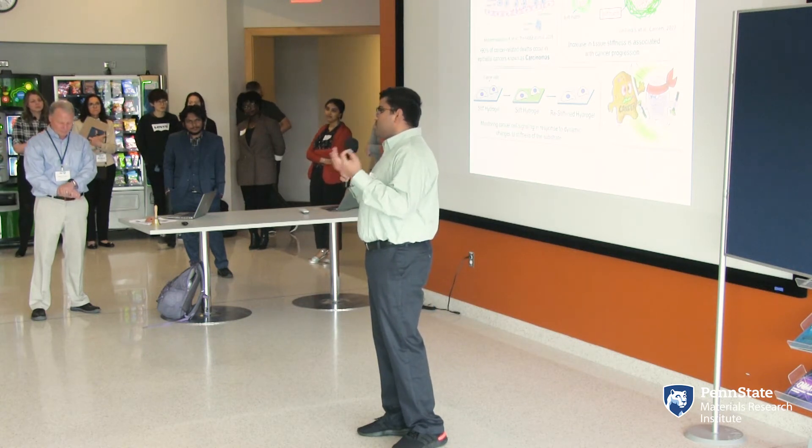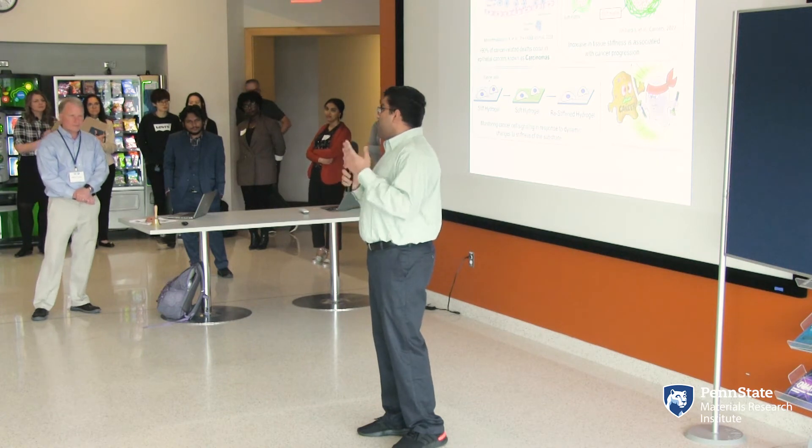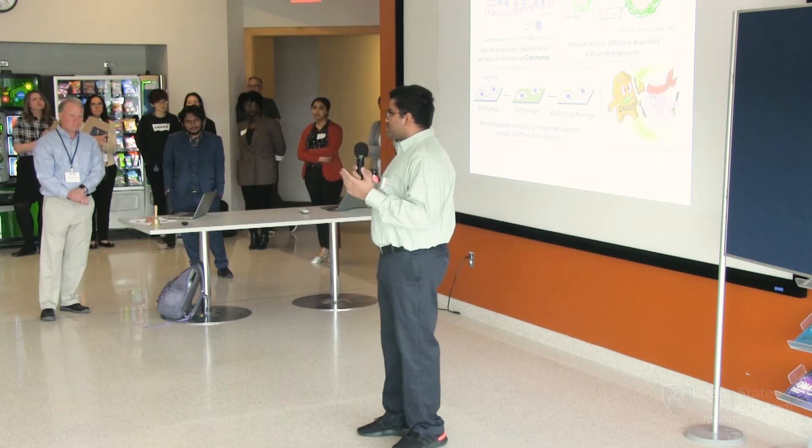In the end, we are taking a small step towards cancer therapy and we will collectively win this fight against cancer. Thank you.